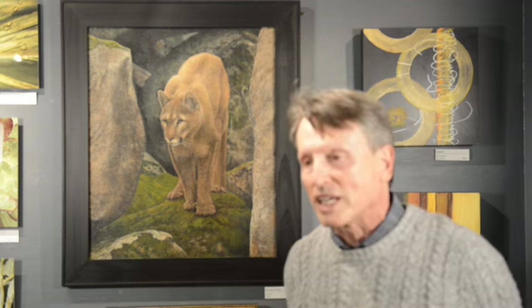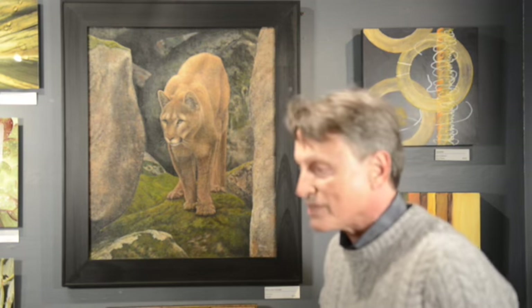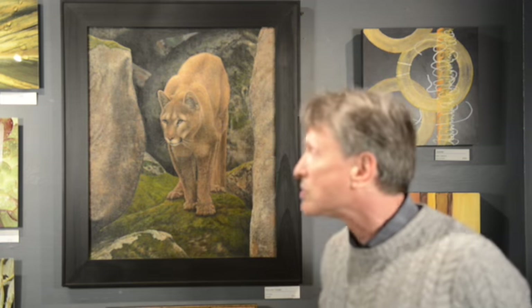I liked the way the animal is looking — he's looking away from you — and the inspiration of his eyes. I like something about eyes that attract people; they draw you in.